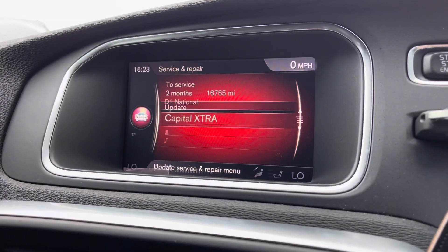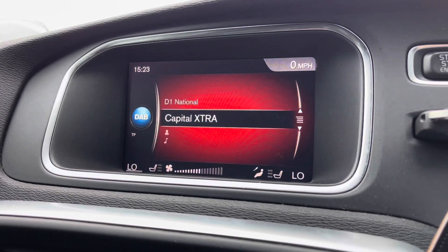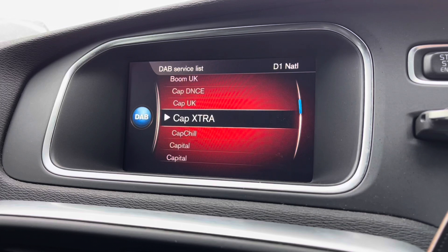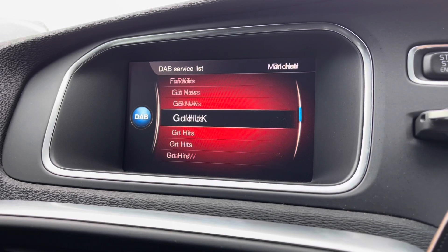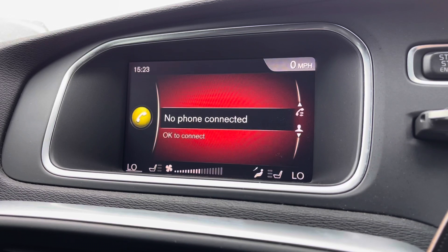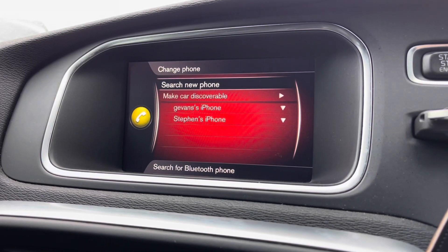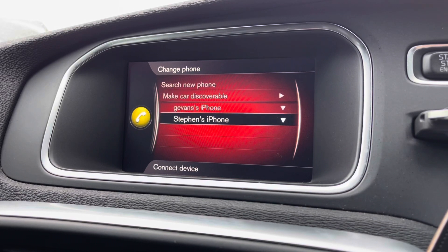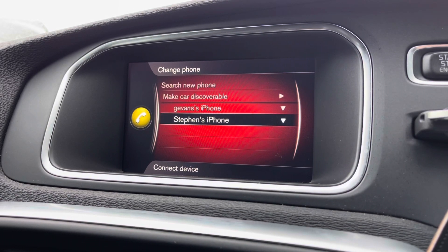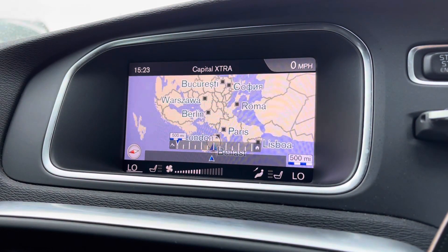Moving across to your central display, you have controls to navigate just below. You have a range of radio stations and it also works off DAB, so there are plenty to choose from — ideal especially on those longer trips, keeping you and your passengers entertained. If you wish to listen to your own preferred audio, you can do so by connecting via Bluetooth, which also allows you to make hands-free, safe phone calls.